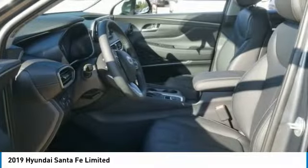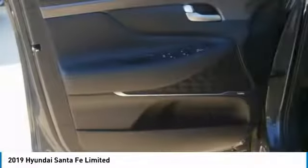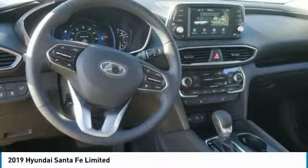Keyless entry, backup camera. Take this vehicle for a spin and see why so many shoppers are now proud owners.